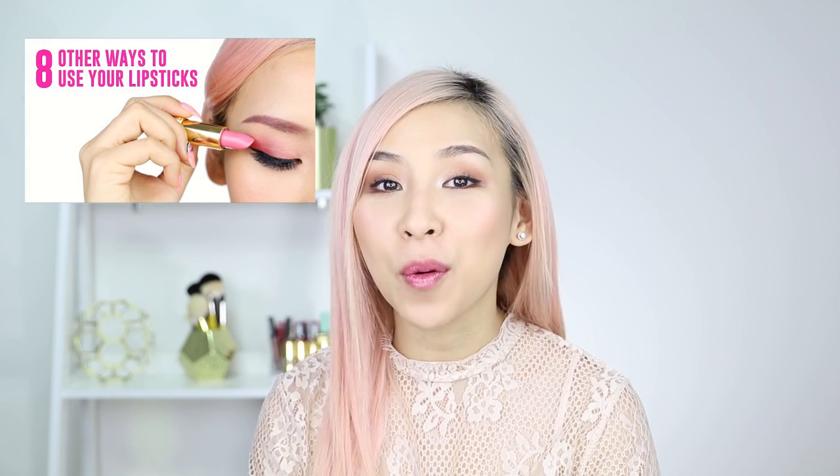Hey guys, it's Tina here. Welcome back to my channel. My previous video where I showed you 8 other ways you could use your lipstick was a big hit. So today I'm back to show you 10 other ways you could use your eyeshadows.